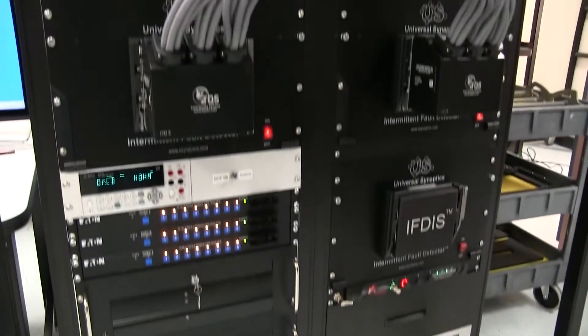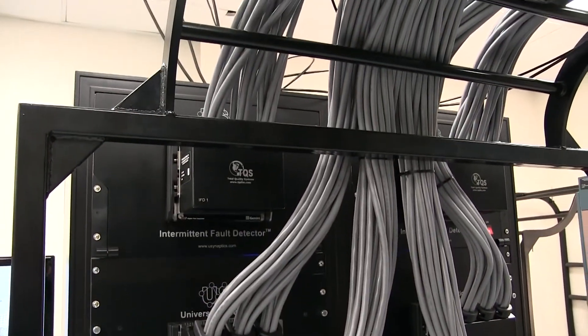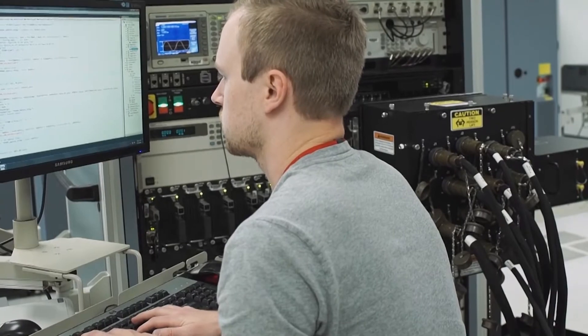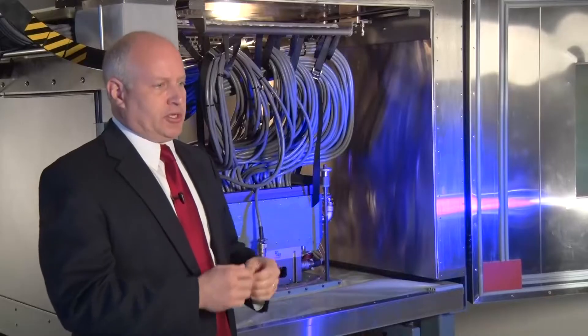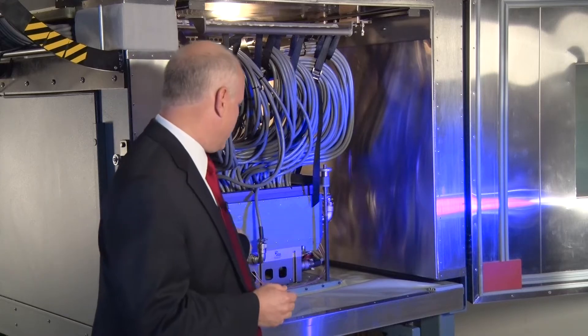The Intermittent Fault Detection and Isolation System is a game changer and very unique in its technology. Automatic test equipment in the depot tests functionally — it doesn't actually test every communication path within a chassis before it goes out. A technician can spend hundreds of hours trying to find all the wiring that might be the source of one of those problems, and that could take months.